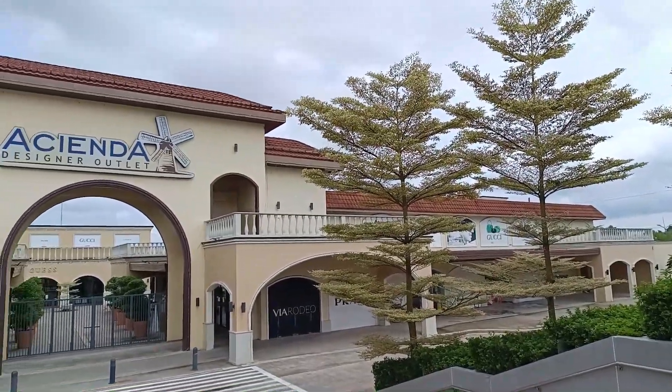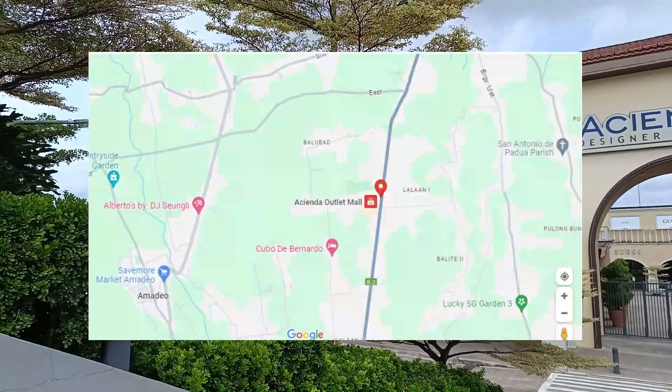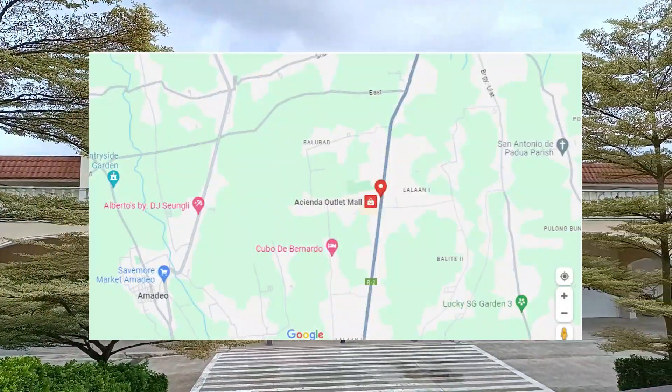Here they offer up to 70% off, buy 2 get 1, discounted and on sale items all year round. For the location, here's a snapshot of Google Maps for your reference.